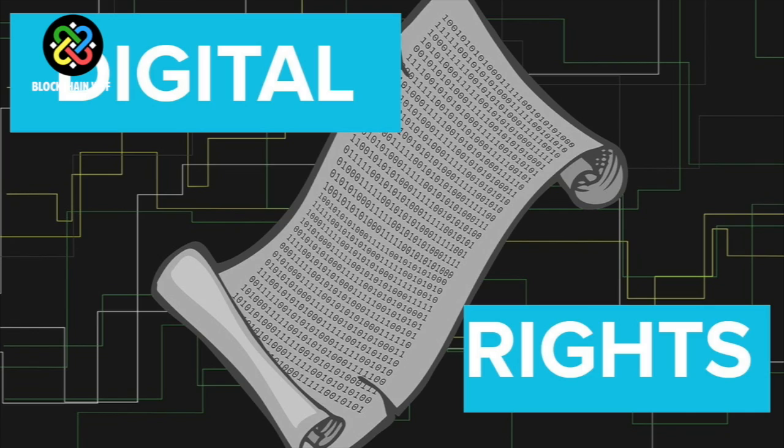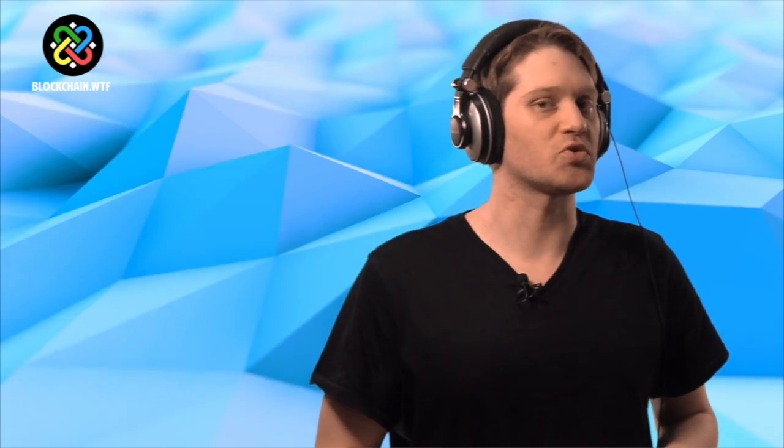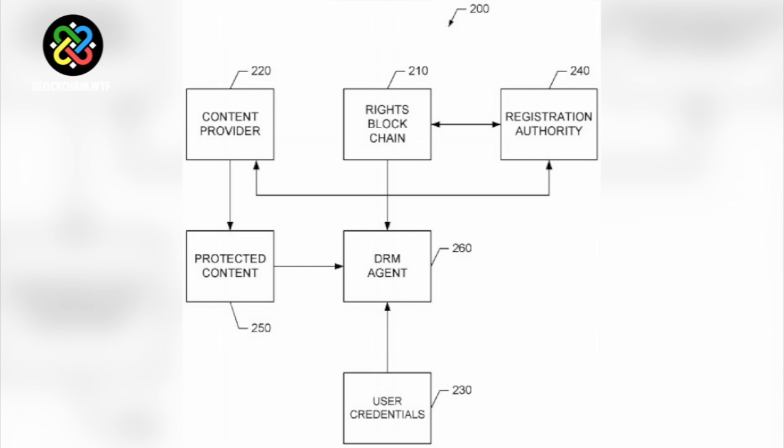They're constantly trying to create technology that will address today's problems. The issue that Sony has turned to the blockchain to solve: representing digital rights. On April 26, 2018, a patent was published, and it revealed that Sony had applied to use blockchain technology as a means of tracking digital rights.